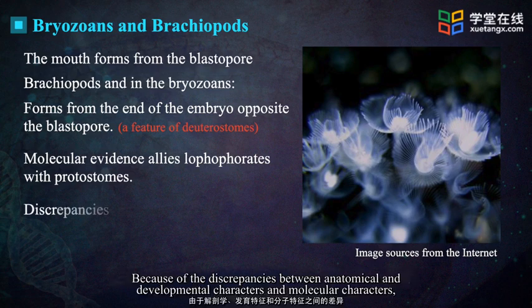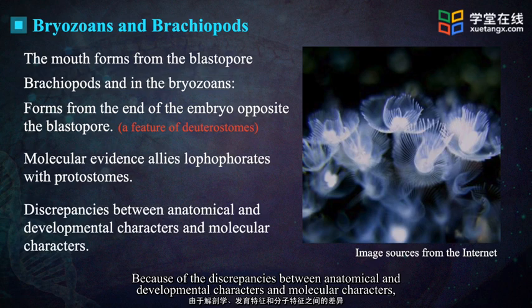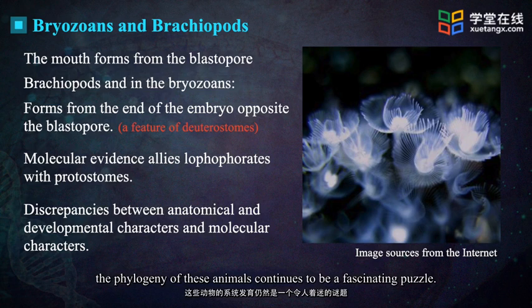Because of the discrepancy between anatomical and developmental characters and molecular characters, the phylogeny of these animals continues to be a fascinating puzzle.